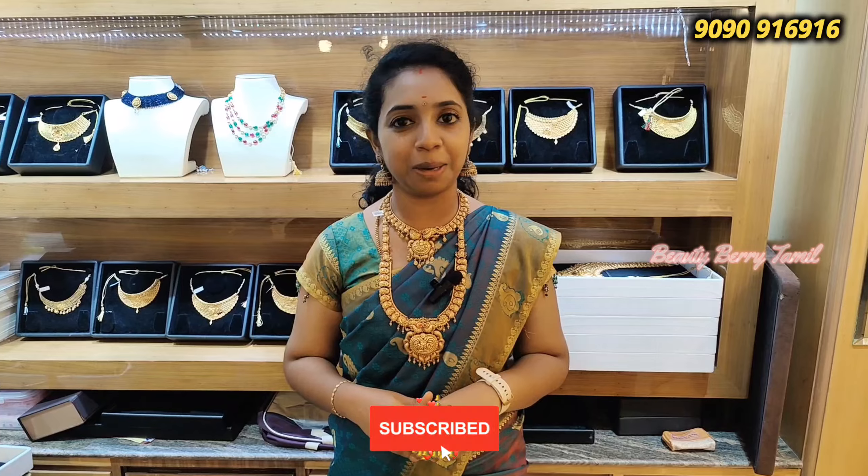Hi friends, welcome back to our channel. I am Mina. Today we have a super lightweight antique jewelry collection that is specifically a wedding set collection. This is your favorite shop — NSK Thangamaliye shop. You can see the details on our channel. Subscribe and click on the subscribe button.